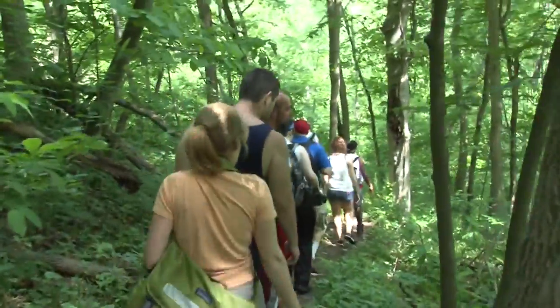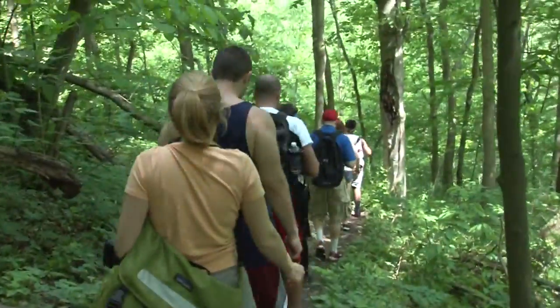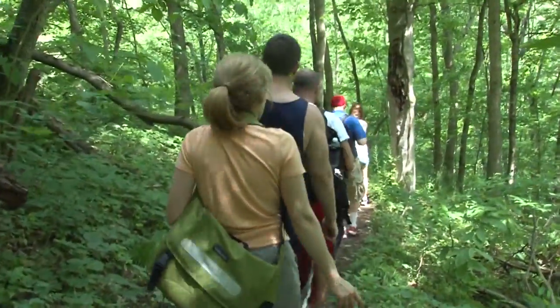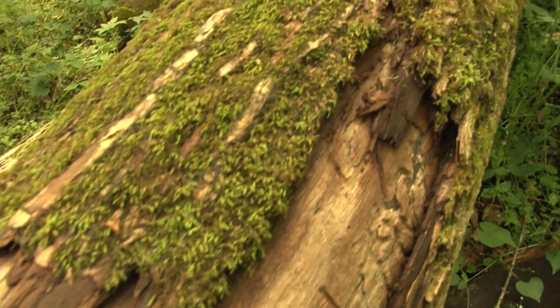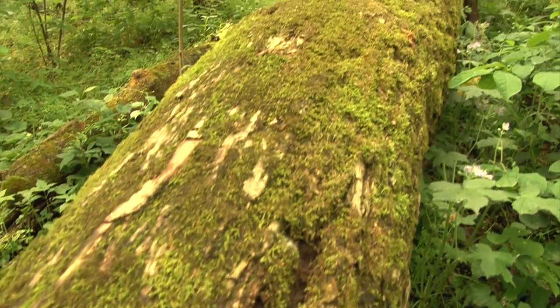So now, as hikers walk by and see these damaged trees, they remember the tragedy that took place. We don't know why tragedies like this occur, but nature always finds a way to recover.